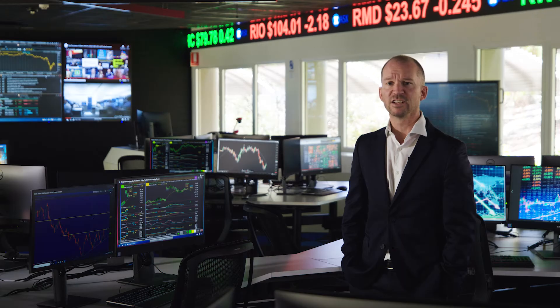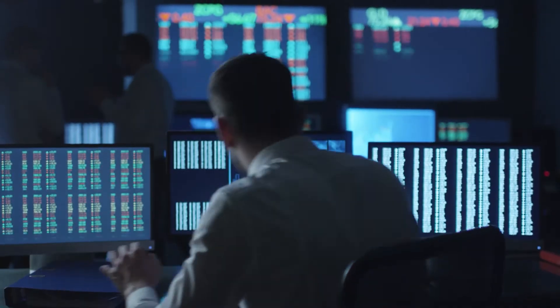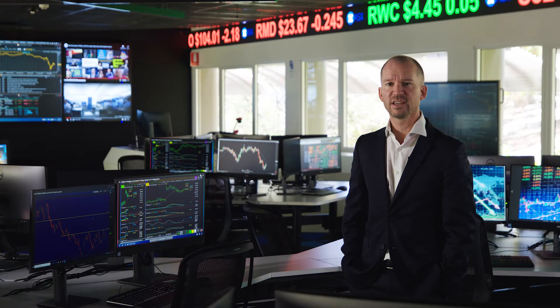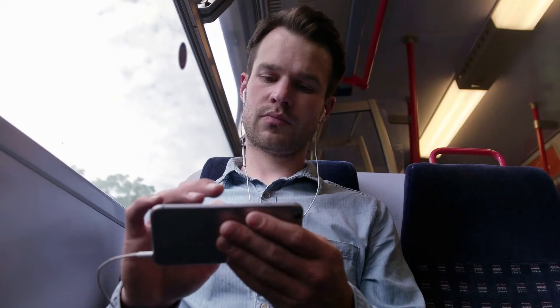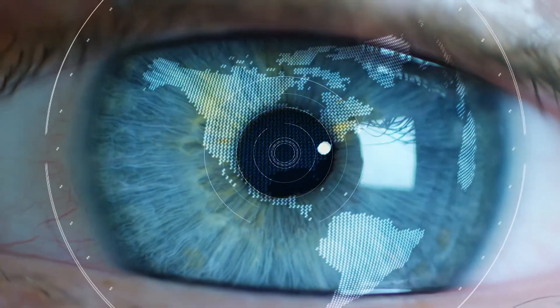Flinders students engage with the derivatives trading exchange, put theory into practice and test themselves against volatile international markets. Students gain first-hand experience of market concepts and behaviours through simulated investing and analysis of market opportunities.